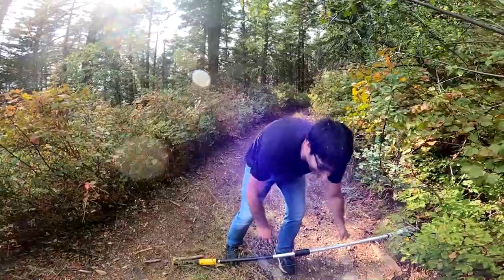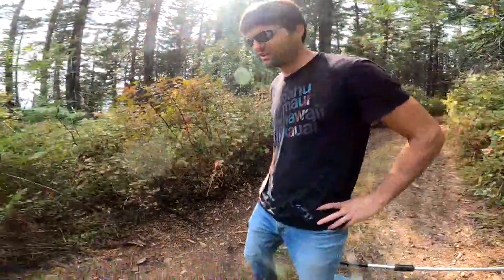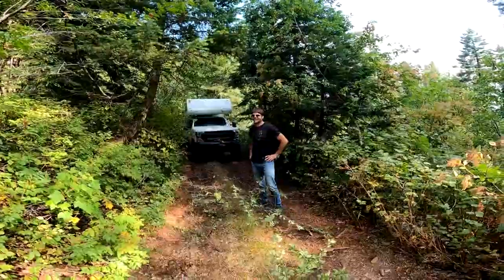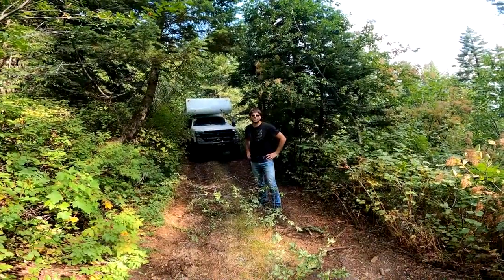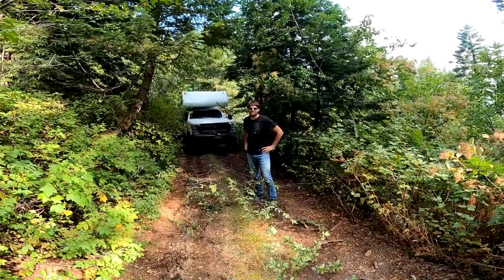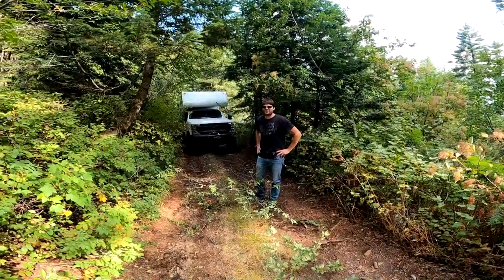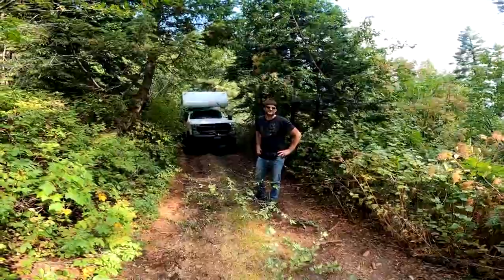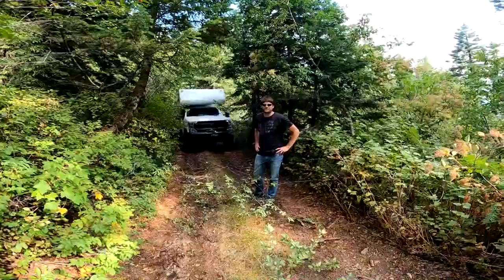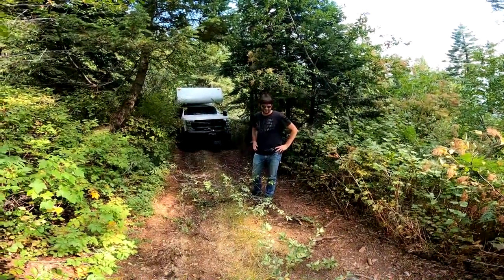We're rocking it out here pretty hardcore going up to this viewpoint. You can see the truck over here. It's gotten increasingly tight in the trees and we're probably at least two hours of whacking through the brush so far — it's a good challenge. I think we're real close to the top. Hopefully the view is worth it. We might just camp up there to make it a worthwhile endeavor, but there's no real turning around when you get this far in and the trees just keep getting a little bit tighter. Quite an adventure — we'll keep rocking it and we'll show you the view.